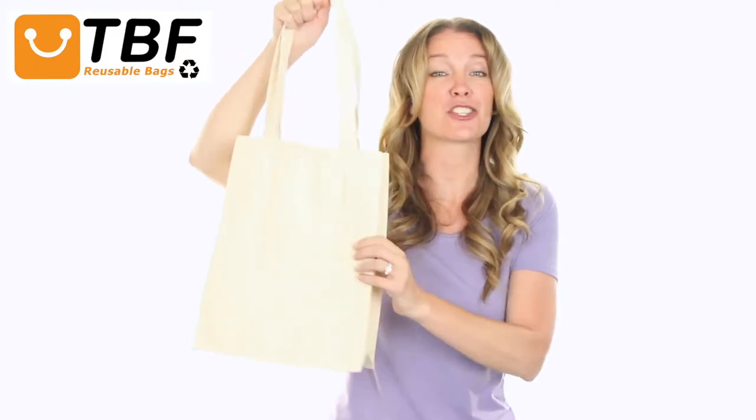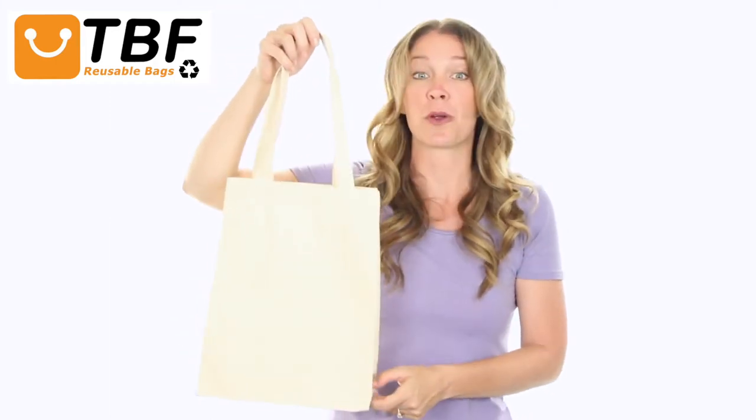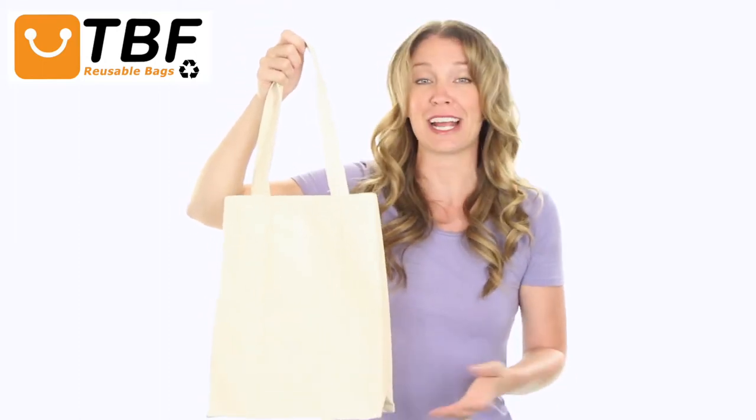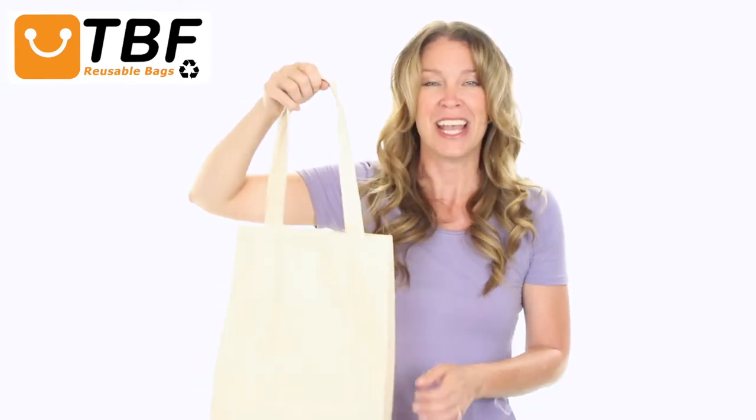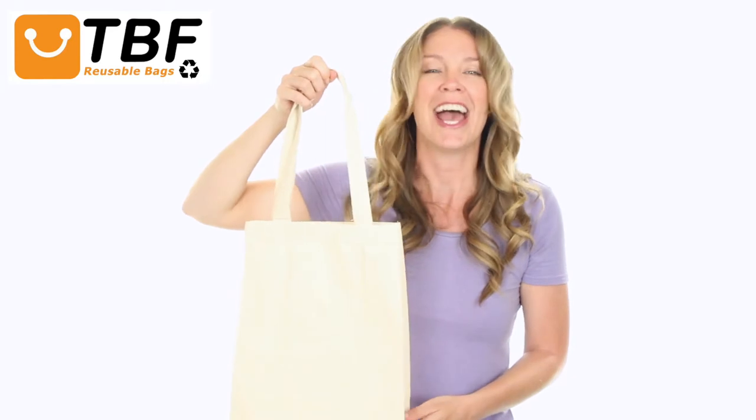It features a quality and sturdy heavy canvas material with full side and bottom gusset, giving the bag shape even when empty. Great for multiple purposes such as carrying shopping, groceries, books, gifts, craft supplies or everyday items with self-fabric handles. It has an imprint area to customize or for a logo or slogan, and it comes with a variety of solid colors that you can choose from.